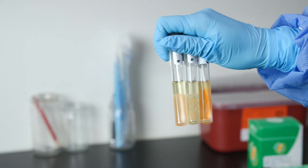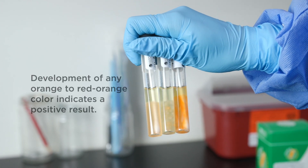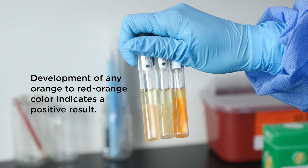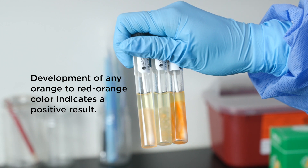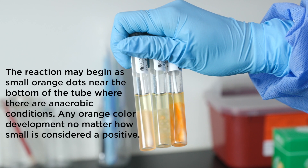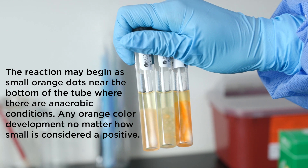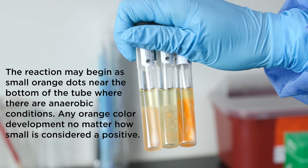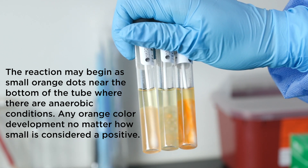With Carrot Broth One-Step, any development of any orange to red-orange color indicates a positive result. For positives, there is no need for further subculturing or testing to confirm. The reaction may begin as small orange dots near the bottom of the tube where there are anaerobic conditions. Any orange color development, no matter how small, is considered a positive.